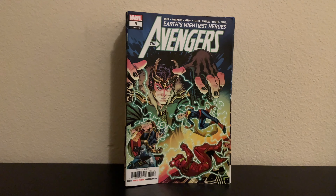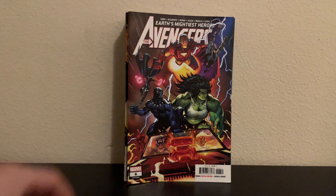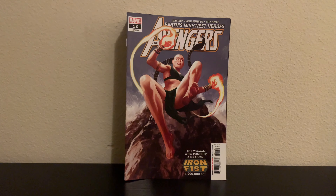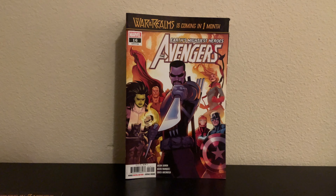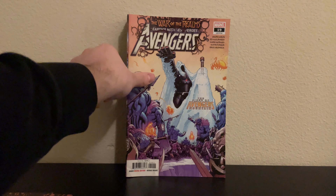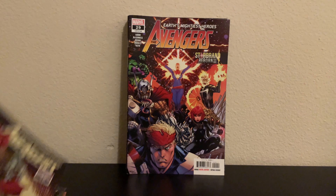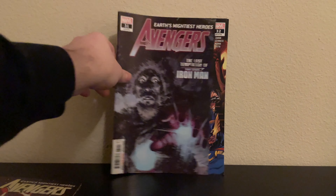It goes all the way through 47, except for about 9 or 10 issues, so it's almost a full run from 2 through 47. I think it's like the first Avengers Mountain era. The series is actually going to be ending in a couple of months — we're getting a new series in like April or May, when Blade joins the Avengers. Only two bucks a pop, so I'm not going to pass it up. I've got about 27 or 30 left to go and I'll have the full series.